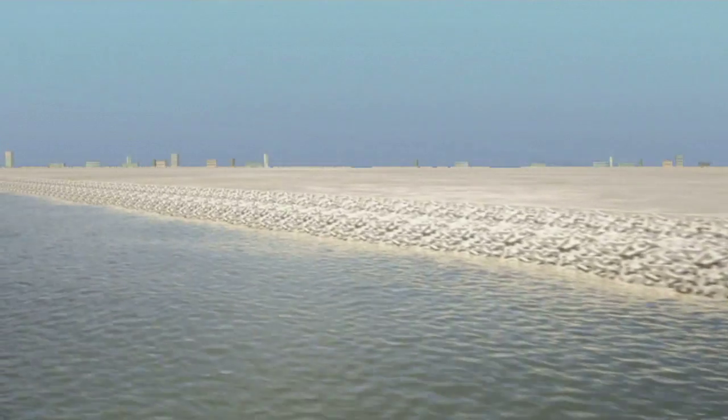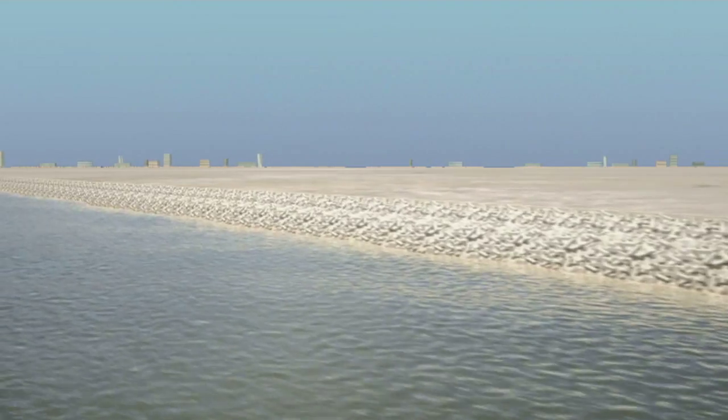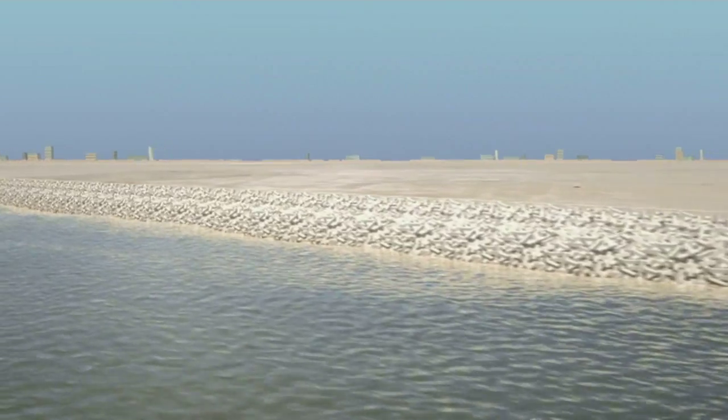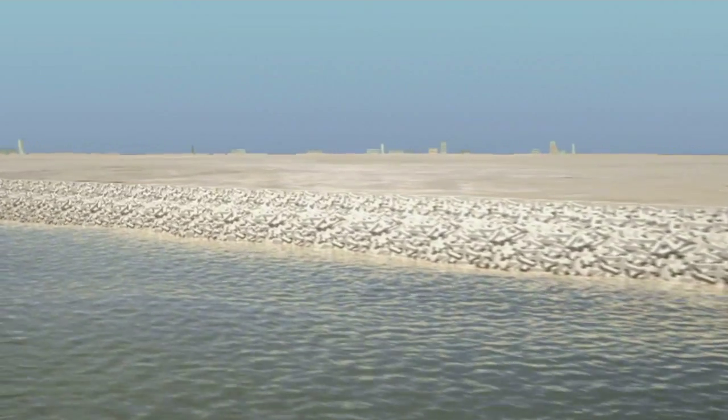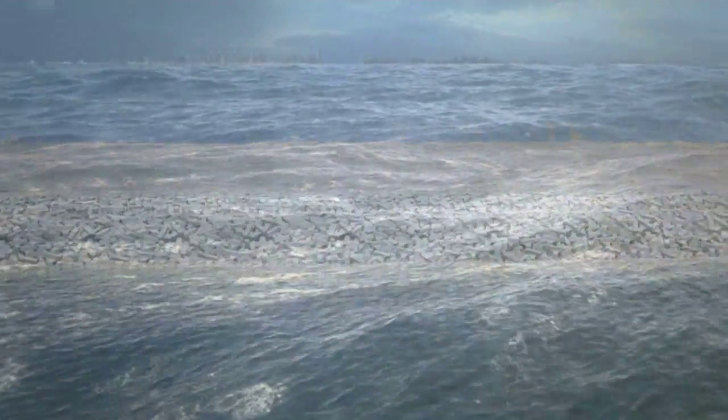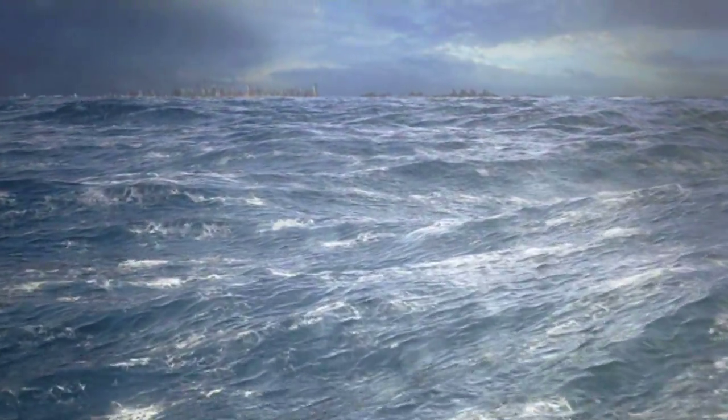The Great Wall of Lagos is now finished and up to full strength. It will ensure that everyone living and working in the nine square kilometres of reclaimed land for Eko Atlantic, as well as the population of Victoria Island, are protected from the sea.